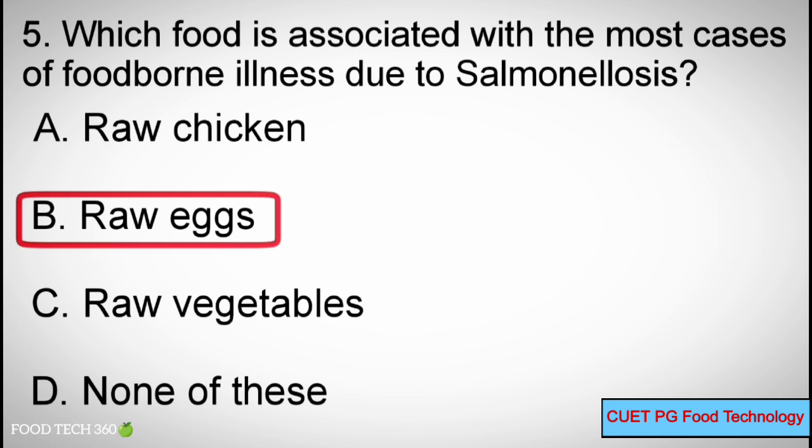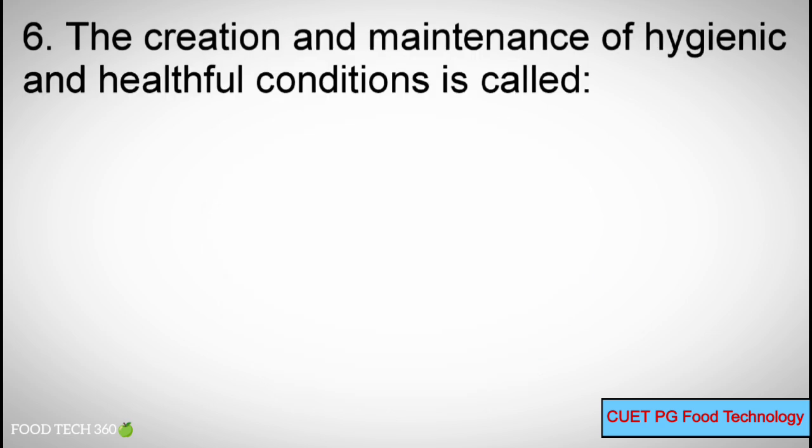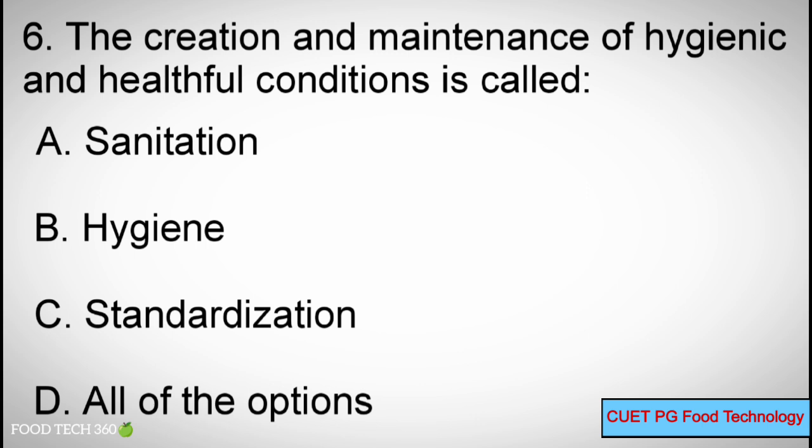Correct answer: B — Raw Eggs. Question 6: The creation and maintenance of hygienic and healthful conditions is called — Options: A) Sanitation, B) Hygiene, C) Standardization, D) All of the options.